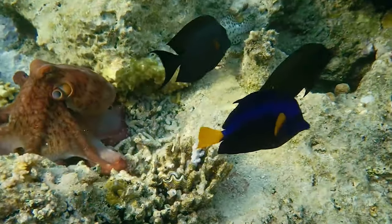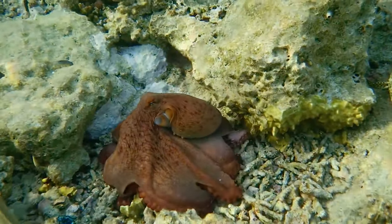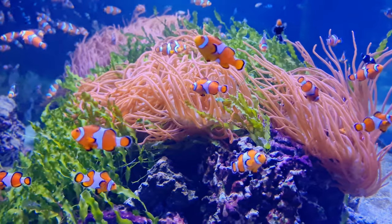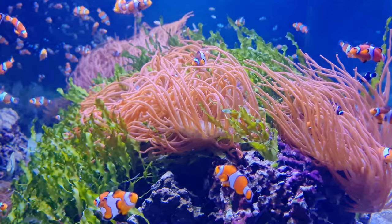The coral reef is a hub of symbiosis — mutually beneficial relationships that keep the ecosystem thriving. Take, for example, the clownfish and the anemone. The anemone protects the clownfish, while the clownfish helps to keep the anemone clean and free from parasites.